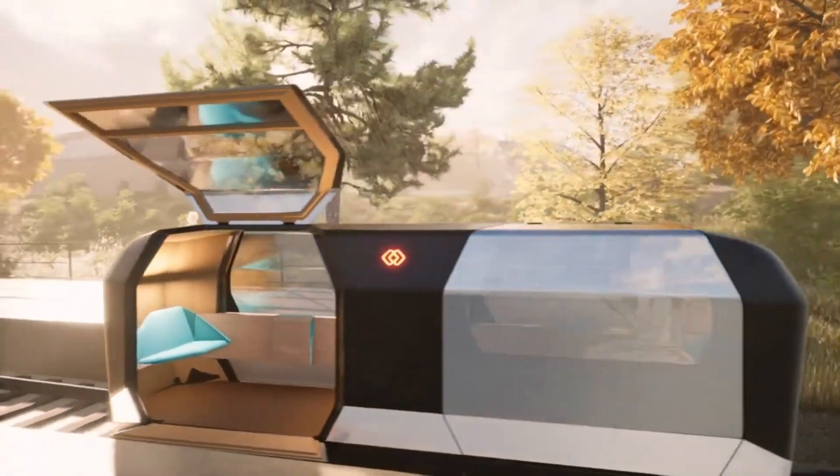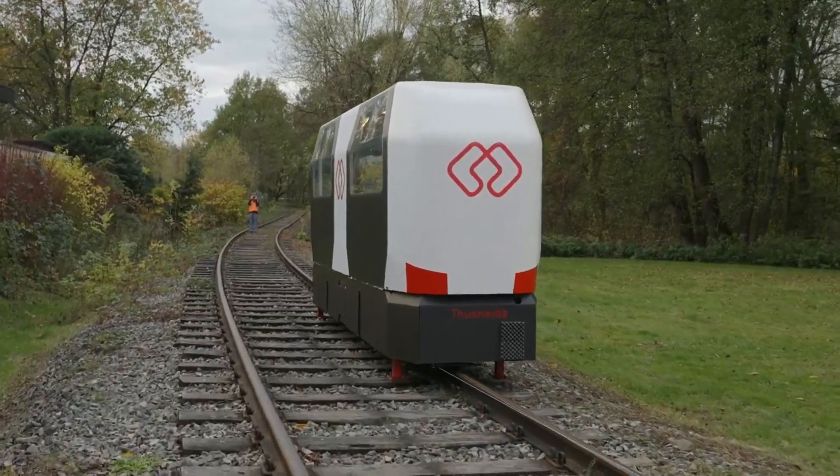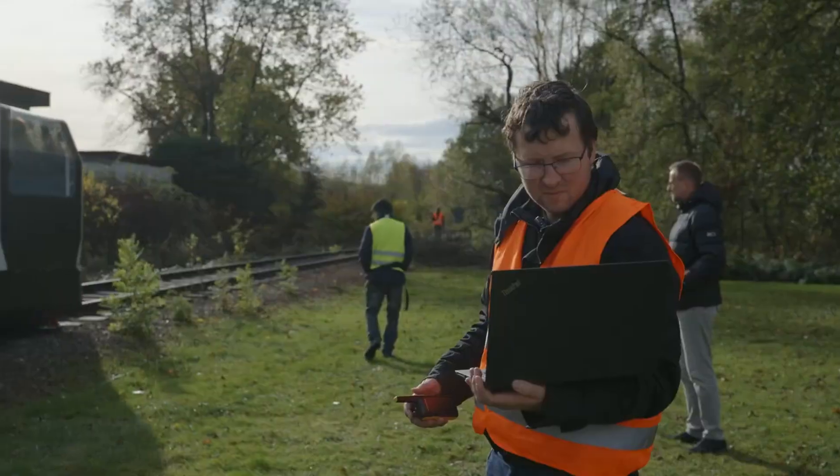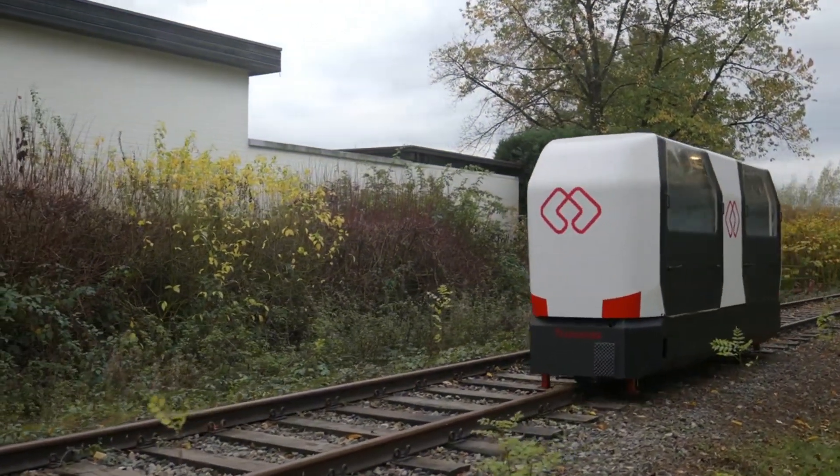Each pod can accommodate up to six people and can be easily ordered through an official app. These compact pods can run in both directions on single-track lines and are operational year-round. What do you think? Does it sound promising?